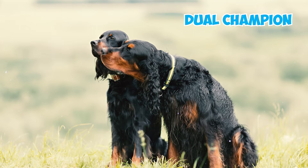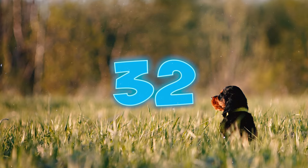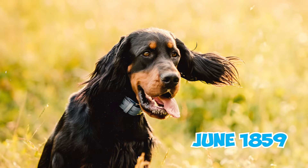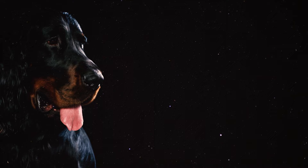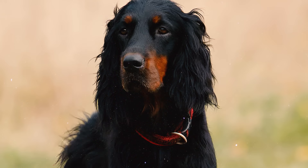Number thirty-one: two Gordon Setters have earned the prestigious title of dual champion — a recognition bestowed upon dogs who achieve both the title of show champion and field trial champion according to Kennel Club regulations. Number thirty-two: in June of 1859, at the inaugural official dog show, a Gordon Setter named Dandy secured first prize for setters. Dandy's pedigree could be traced back to the kennels of the Duke of Gordon.